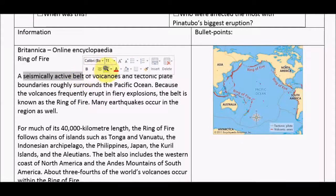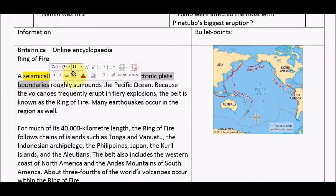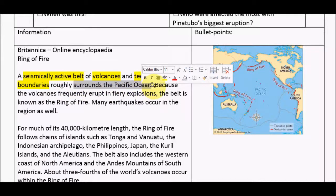So it's a seismically active belt. I'm not too sure what 'seismically' means but I'm going to look it up later — it sounds important. It's a seismically active belt of two things, so I'm going to use volcanoes and tectonic plate boundaries. That roughly surrounds the Pacific Ocean. Now it's starting to talk about where it is, so I'm going to change colour — use an alternative highlight colour if it starts to talk about something specific or different.